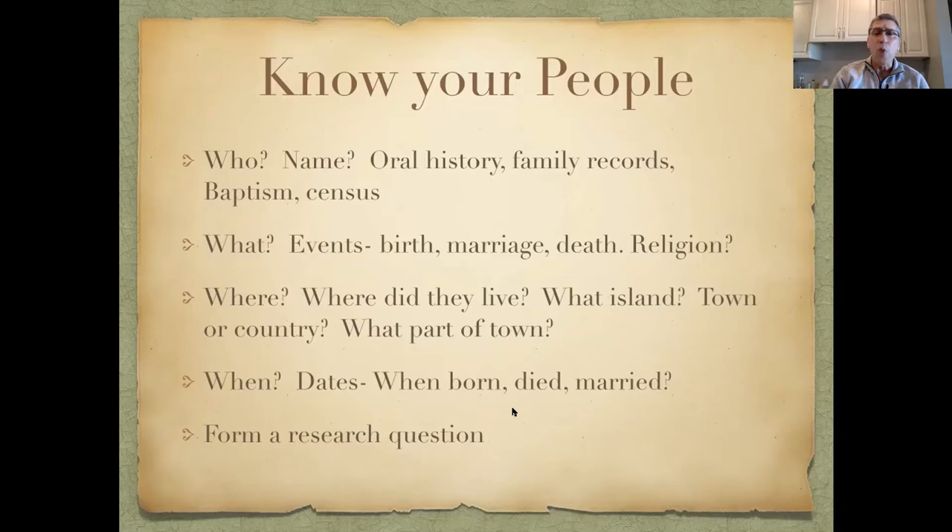Use oral history, family records, baptism records, and census records from the U.S. era if you're tracing your family back. Know the who, the what — births, marriages, deaths — and importantly, know the religion of your ancestor, as that really helps figure out which records to look at. Know what island they lived on, whether they were in town or country, and if in Charlotte Amalie, which quarter.